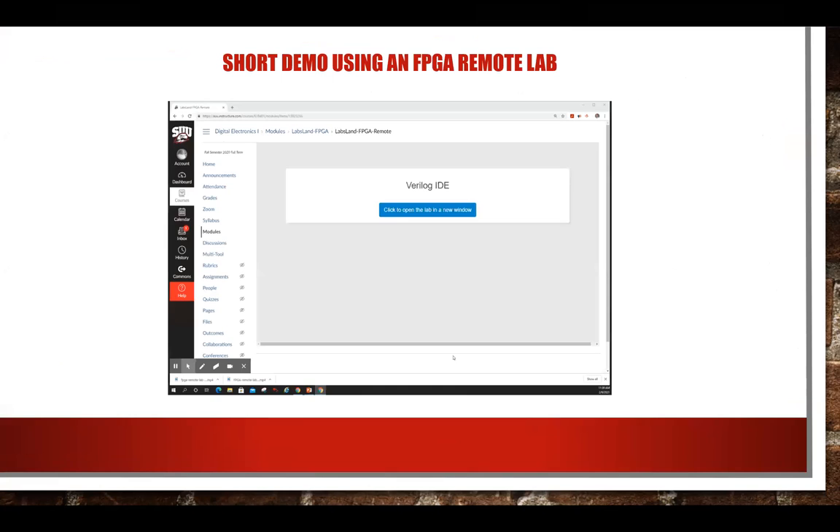I have a roughly two-and-a-half to three-minute video to share, just in case you have curiosity about what we actually use. I also have some survey data to share, but first let me play this short video to give you an idea of the actual application of this remote lab — hopefully you'll be able to hear it.